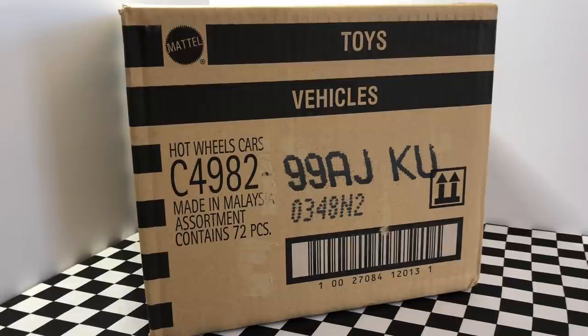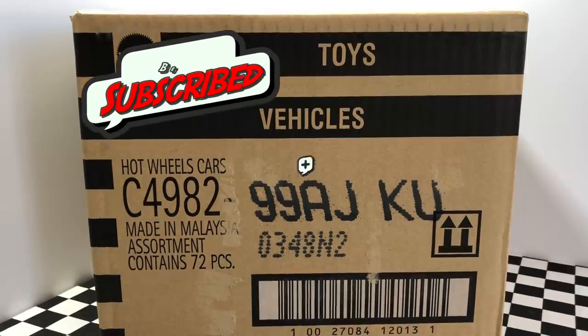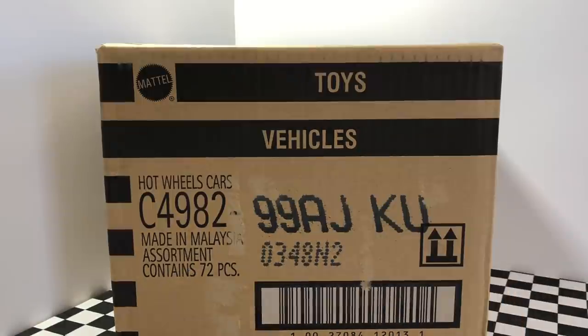Hey guys, what's going on? It's Hot Diecast Garage and today we're opening up the brand new 2018 Hot Wheels J case. I'll be sending one lucky viewer a few new cars from this case. All you have to do is be subscribed to the channel, leave a like on this video, and comment down below 'I love Hot Diecast Garage' for a chance to win. Now let's open up this J case and check out some brand new Hot Wheels.